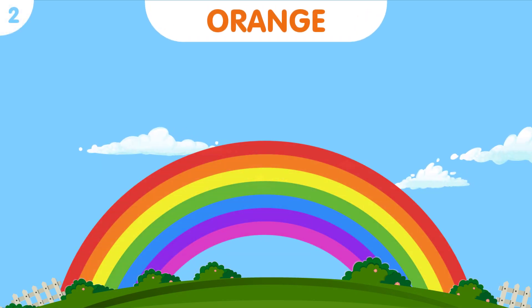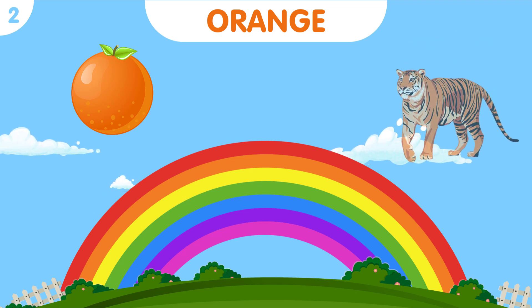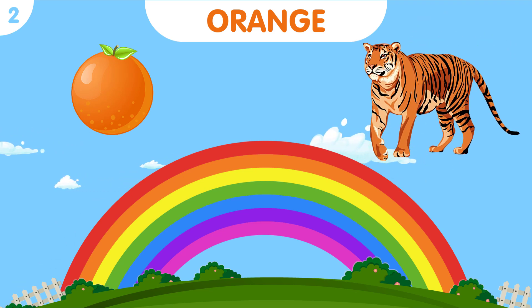Moving along, we have orange, a color that reminds us of warm sunshine. Check out the orange tiger with its bold stripes and majestic presence.